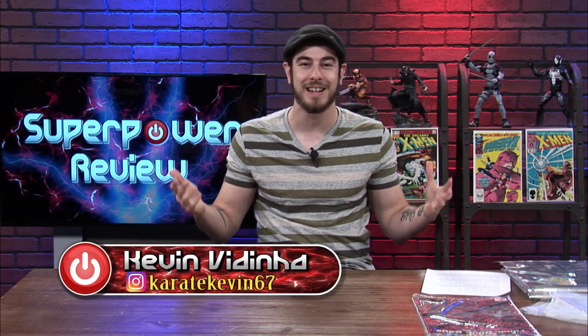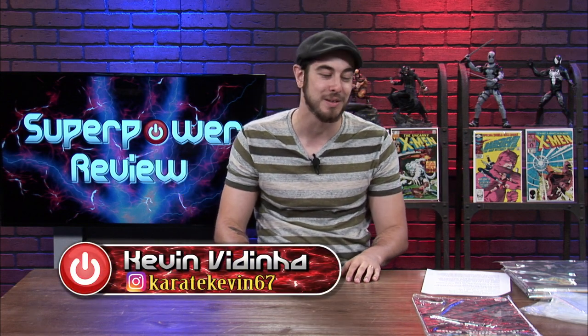What's going on everybody? Welcome to another episode of Superpower Review. I'm your host, Kenry Boudinier, and as you can tell, we're back at the studio for a great review for today. Today, I'm going to be doing a review on BCW's Mylar graded comic book bags.